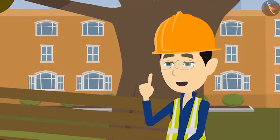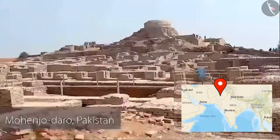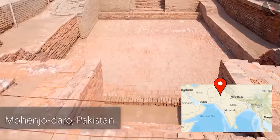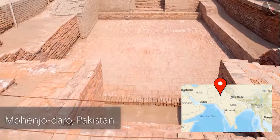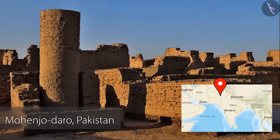Mohenjo-daro is a very ancient city which was part of the Indus Valley civilization. Look at some pictures here. You can see the use of bricks in them very easily. In this picture, you can see a stoop and the construction surrounding it, which is made up of bricks. Have a look at the second picture — this is a swimming pool made using bricks. Archaeologists have named it the Great Bath. This is another picture of Mohenjo-daro. You can see walls and a tower here, which are made up of bricks.